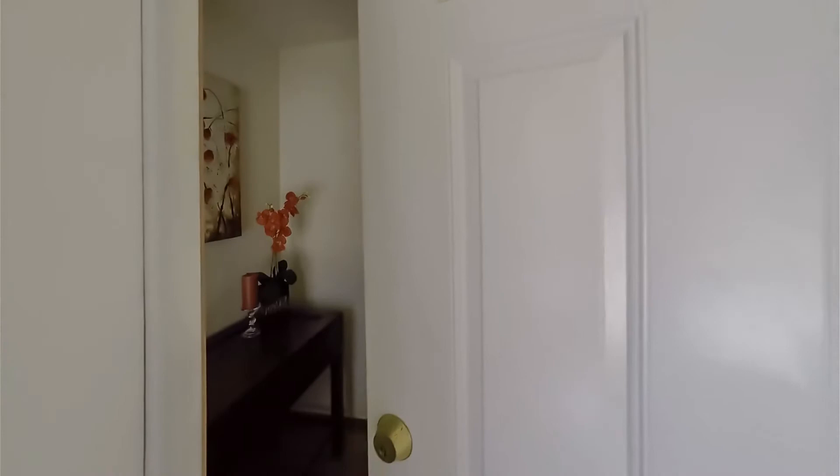Pay attention to the front door. As an agent, it takes me a few minutes to open the lockbox, so that gives the buyer a chance to really look at your entryway. A fresh coat of paint or a brand new door will go a long way to refresh your home and make a good first impression.